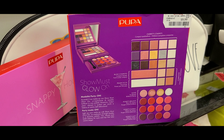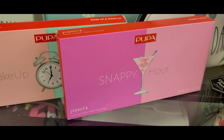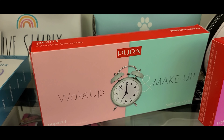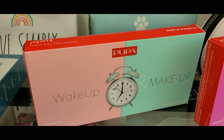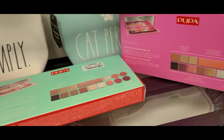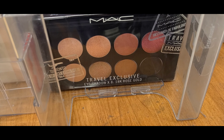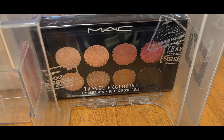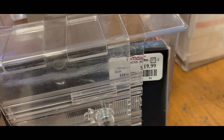The Snappy Hour and Wake Up and Make Up palettes, which we have seen last time, are for only $7.99 — you get a bunch of different types of products. And they had this new palette — Travel Exclusive Rose Gold from MAC — I've found a couple of other ones in my last videos — for $19.99.